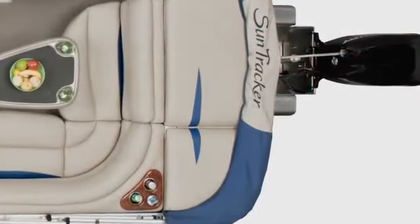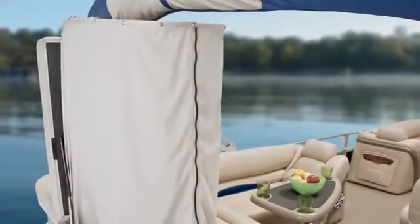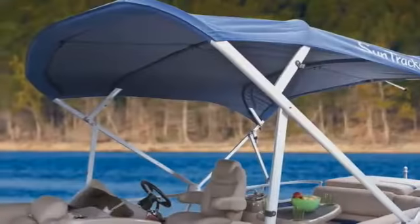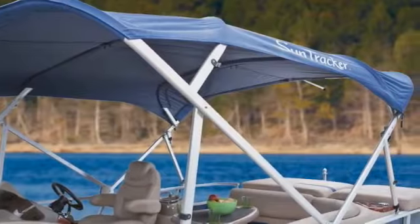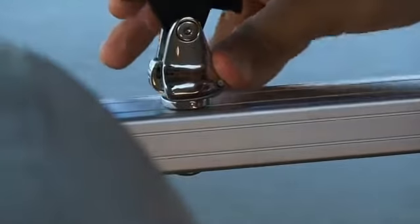For relaxing in the sun, there's a generous aft sun deck, while a pop-up changing room below makes changing outfits quick, easy, and private. For some welcome shade in the middle of the day, an 11-foot bimini top with easy-snap hardware is easy to put up or take down, depending on the wishes of your crew.